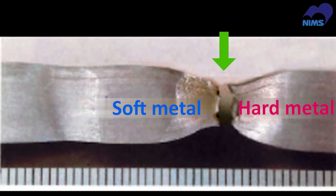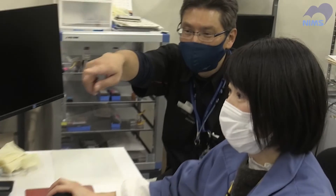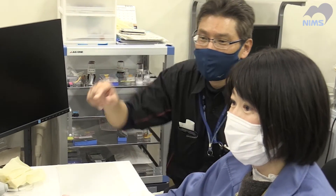Dr. Inoue then became interested in the intermediate layer. If we join two metals that differ in hardness, the joint becomes very fragile. Thus, he believed that some hints for developing novel materials can be revealed by examining the structure and properties of this intermediate layer.